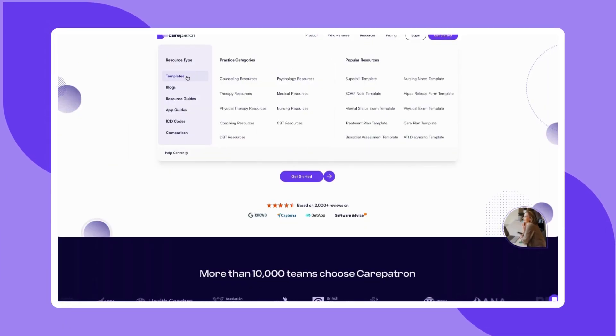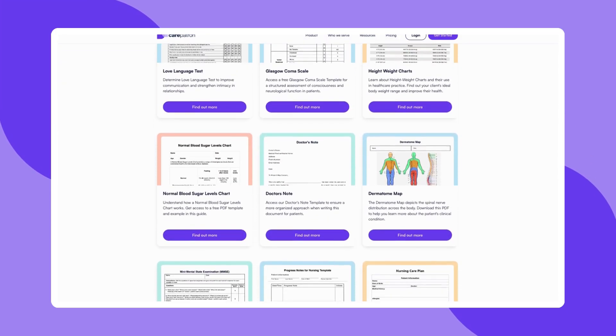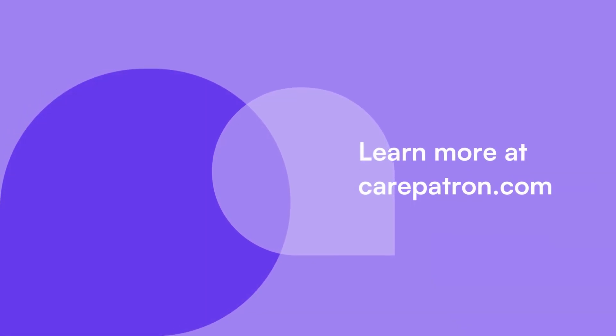CarePatron is a practice management software known for its comprehensive features. Signing up is free — just click on the sign-up link in the description. If you enjoyed this video, don't forget to press the like and subscribe button for more content like this.